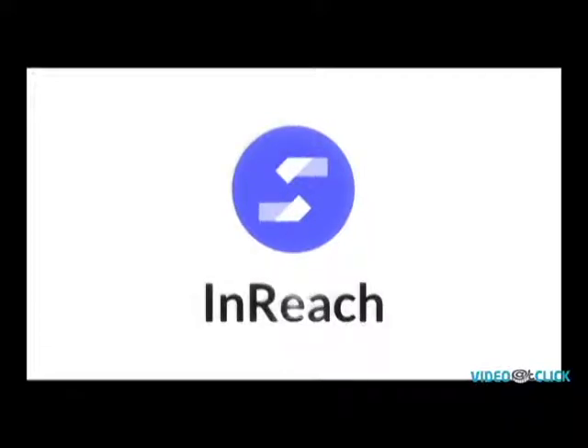InReach is quick to production, affordable and has built-in configurable templates with best practices.